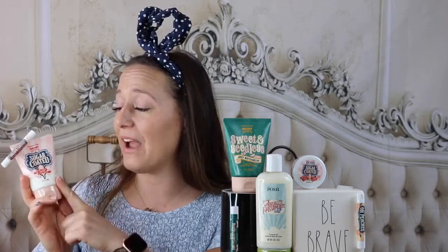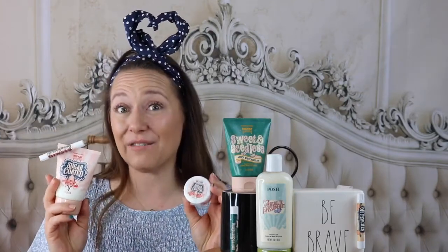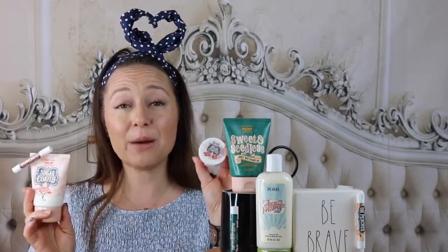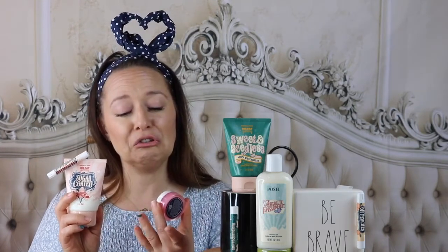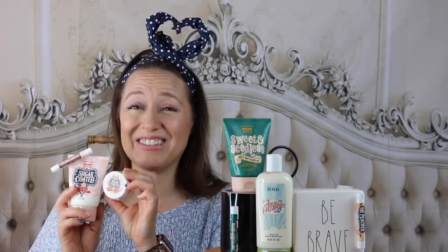Up next is Sugar Coated. I love that we have a matching set — we've got the hand cream, we've got the lip balm, and we also have a matching lip scrub. So if you have a sweet scent lover, you've got a beautiful gift set right here. The lip scrub is going to retail for $16, the lip balm is $6 and the hand cream is $10 — so altogether you've got a beautiful little gift set for under $35.